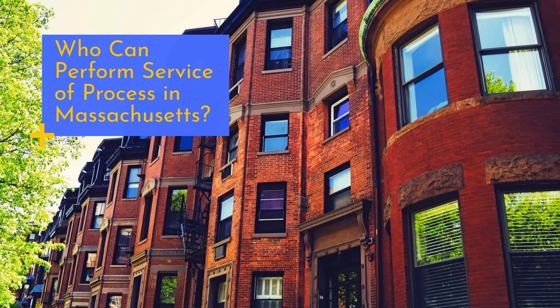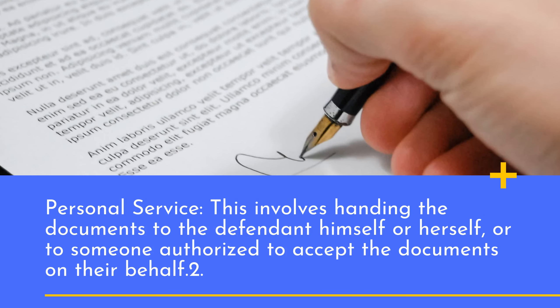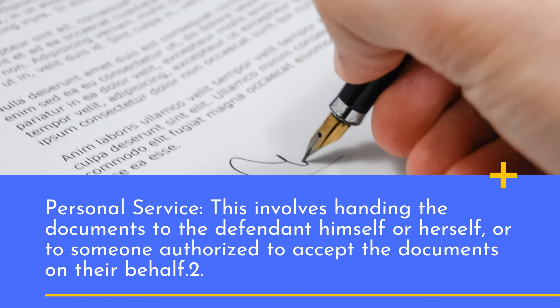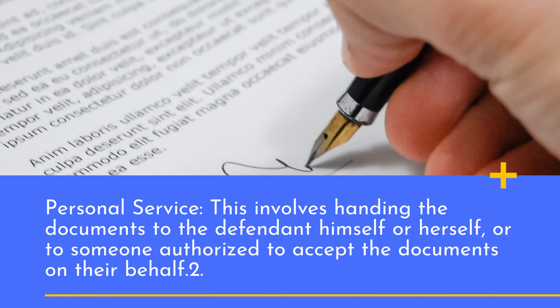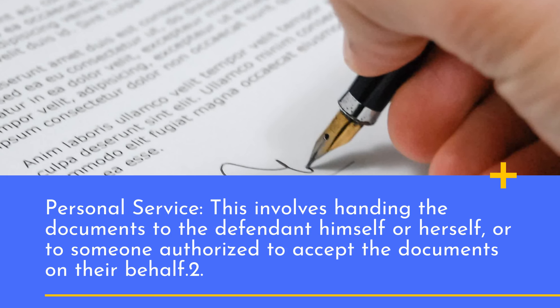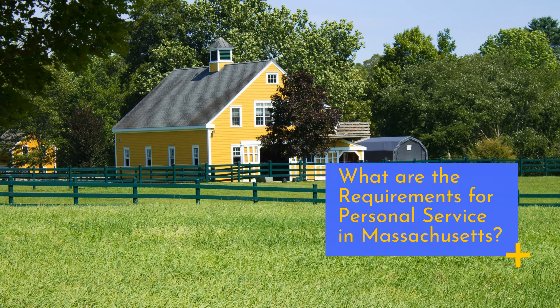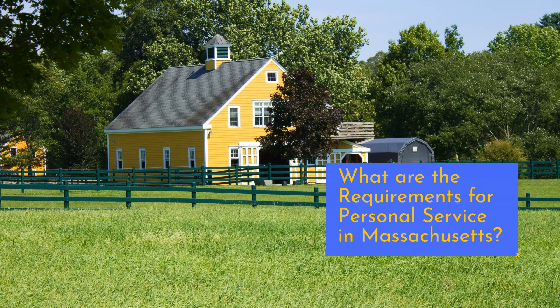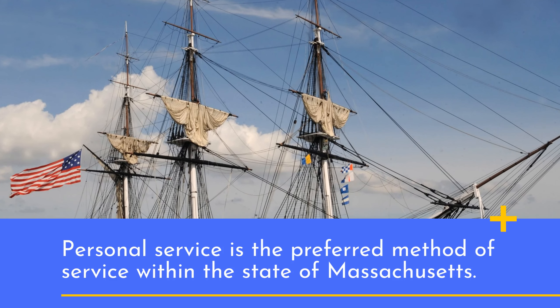Who can perform service of process in Massachusetts? Personal service involves handing the documents to the defendant himself or herself, or to someone authorized to accept the documents on their behalf. Personal service is the preferred method of service within the state of Massachusetts.